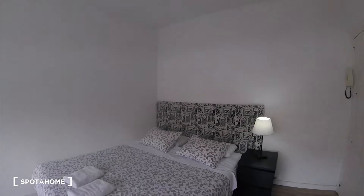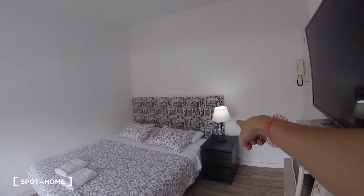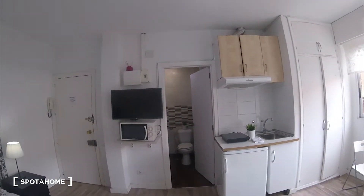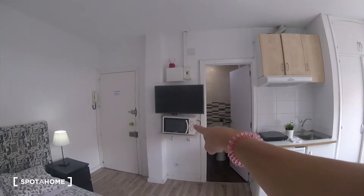Here we have a big double bed with a bedside table and a lamp. On this side we have the bathroom, which we'll visit in a few minutes. And we have a big TV over there and the microwave.